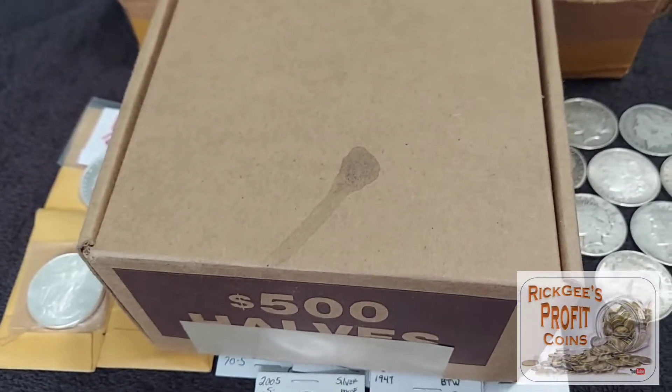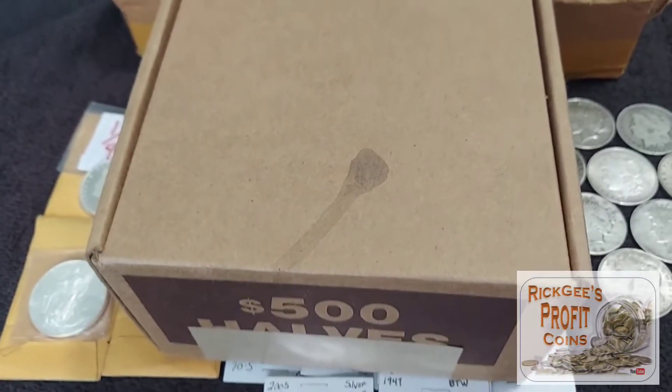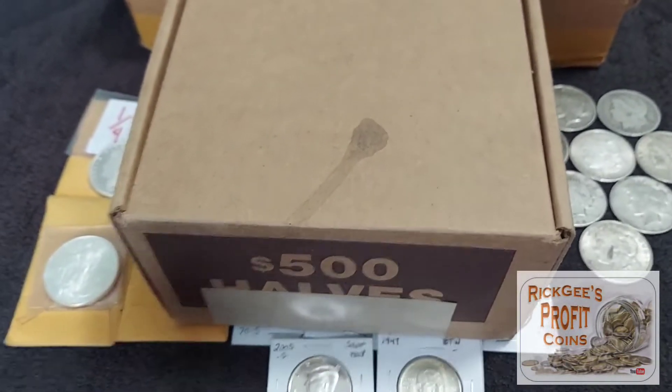What is up YouTube? This is Rick G. I am back with another video and we are having a one box stream. That's right, one box.